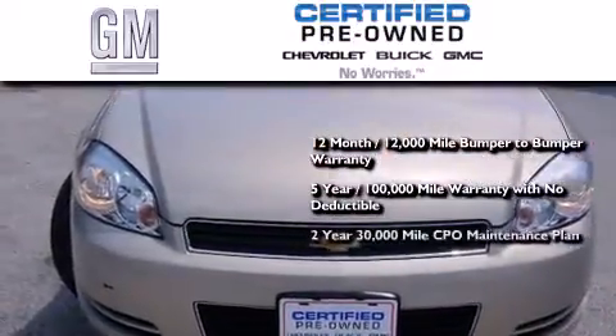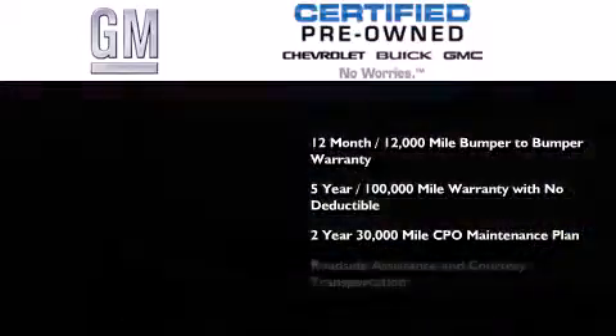GM certification includes a strict factory set, 117-point inspection, plus roadside assistance and courtesy transportation.